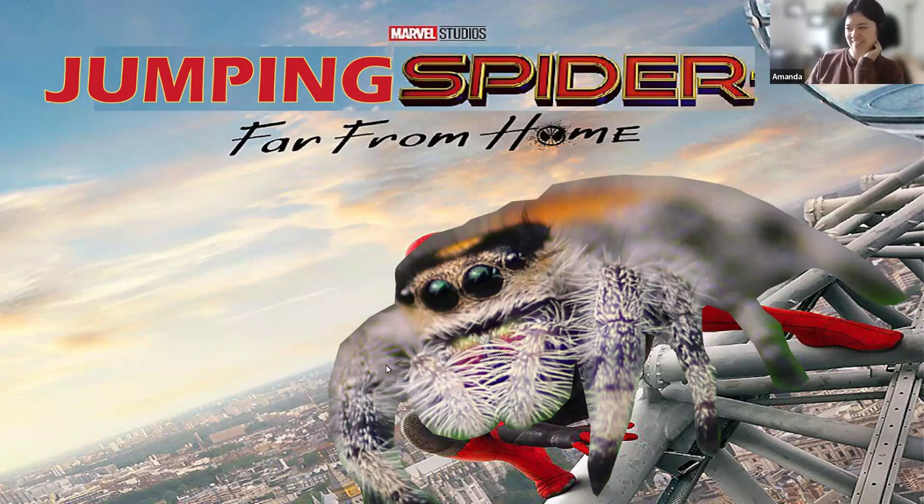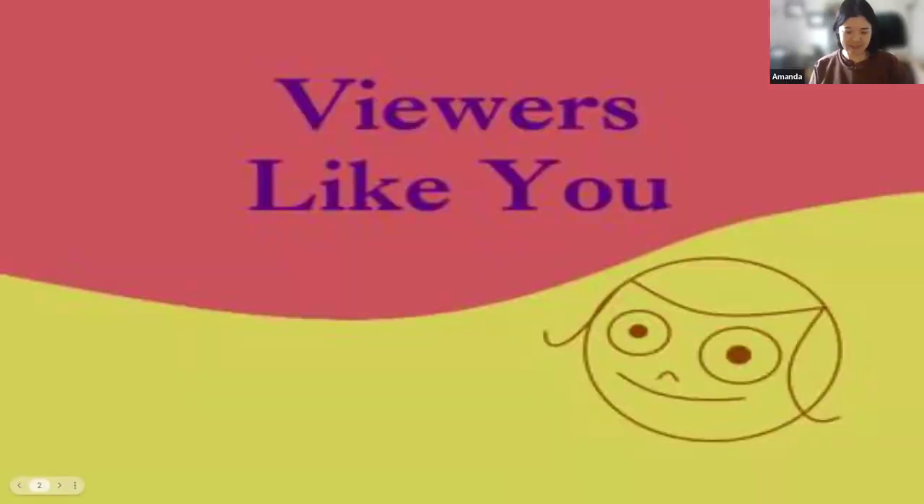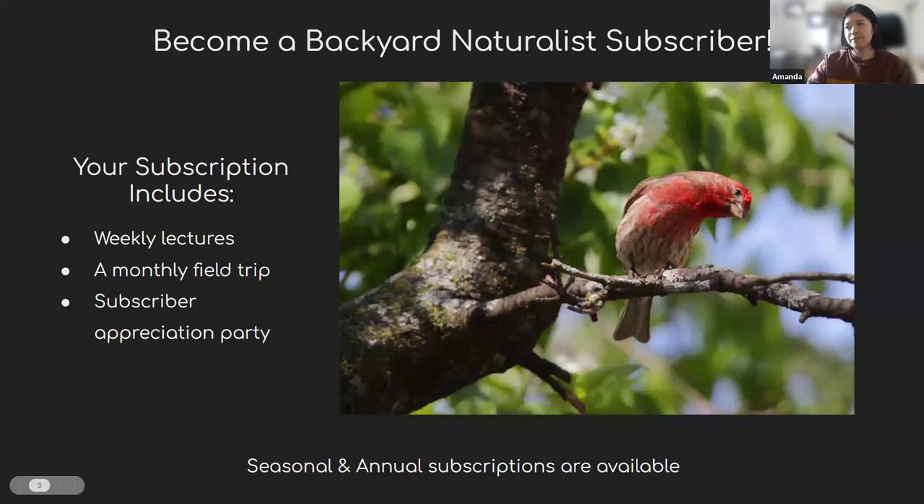Today we're going to talk about jumping spiders. But as always, we want to say thank you to viewers like you who make this program possible. If you're not already a Backyard Naturalist subscriber, you can become one on YouTube. Your subscription includes weekly lectures, a monthly field trip, and a subscriber appreciation party. We have seasonal and annual subscriptions available, and our annual subscriptions are prorated throughout the year.